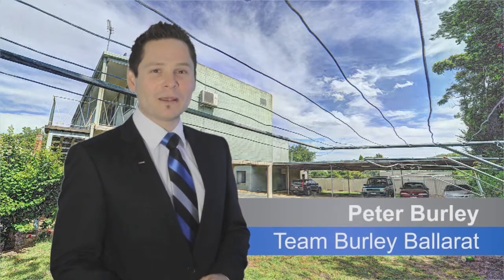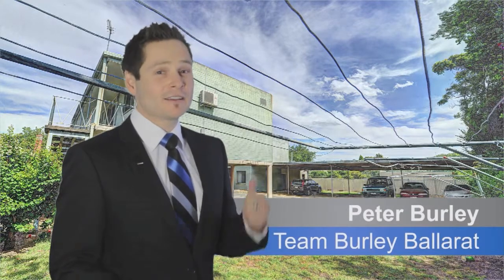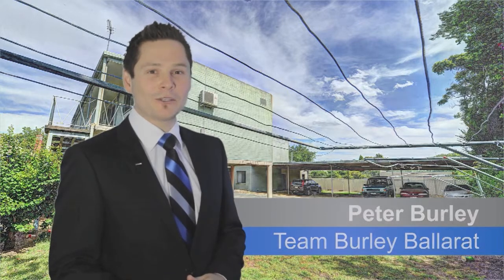Hi, I'm Pete Burley from Team Burley, Harcourts Ballarat. This is a great investment or first home opportunity. Come and have a look.